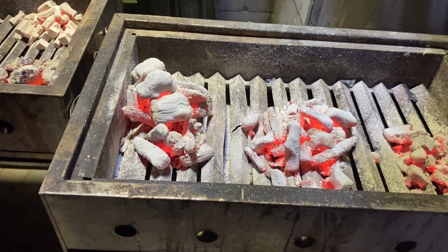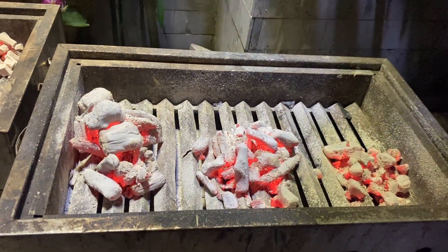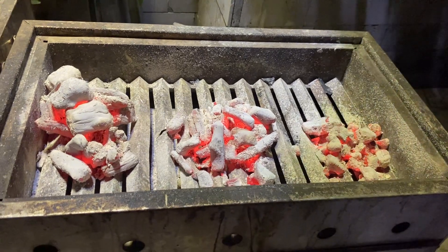We all started with 1.5 kilograms, and it has already been two hours since we started burning. We started burning all of them at the same time, and we also have other videos for your reference.